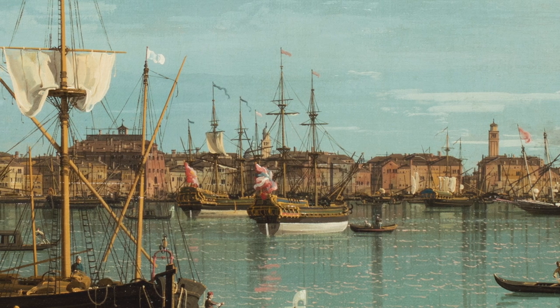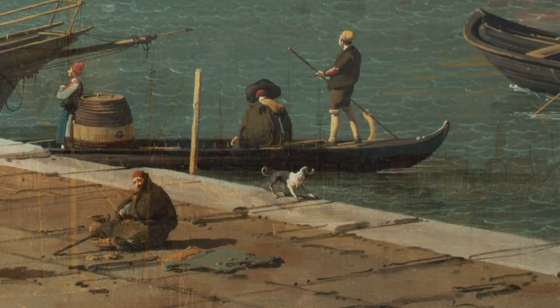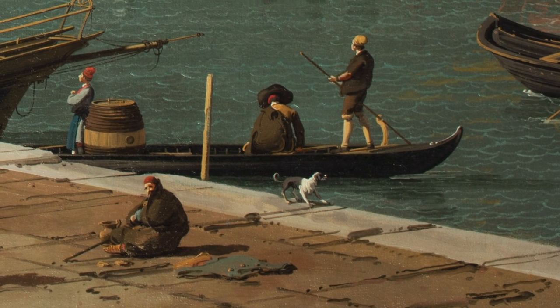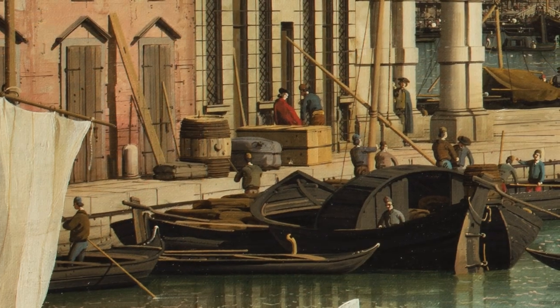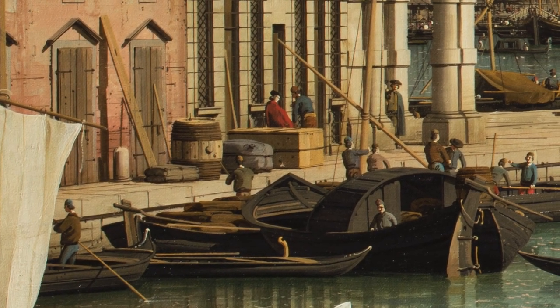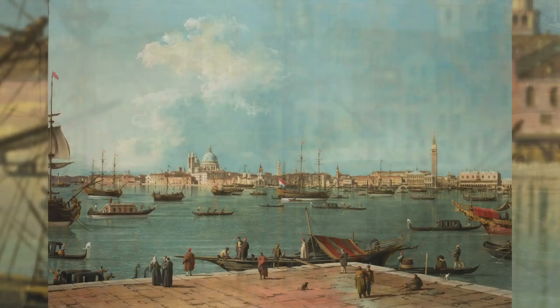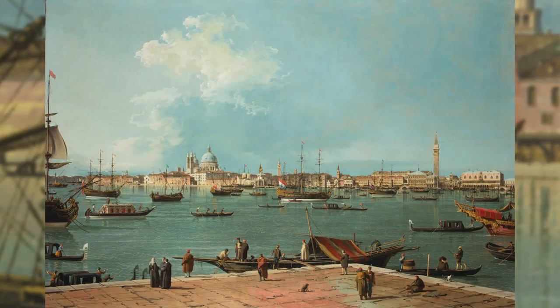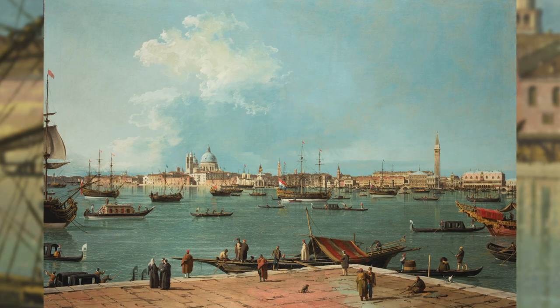Professional view painting started in Italy at the end of the 17th century, when tourism to the country grew at a rapid pace. Given this background, it is understandable that Canaletto was not so highly regarded as an artist during his lifetime. It was only in the 19th century that his work began to be appreciated for its painterly quality.